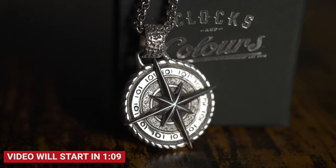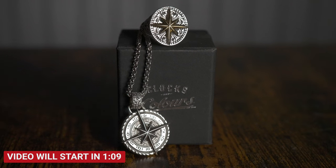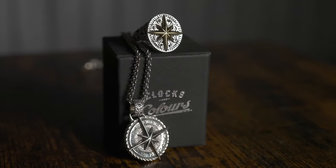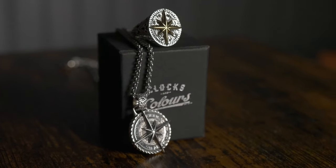Before we begin today's episode, I want to share with you some new picks from Clocks and Colors, which, side note, goes really well with the topic of today's video. The jewelry looks awesome with the suits we will be looking at today.